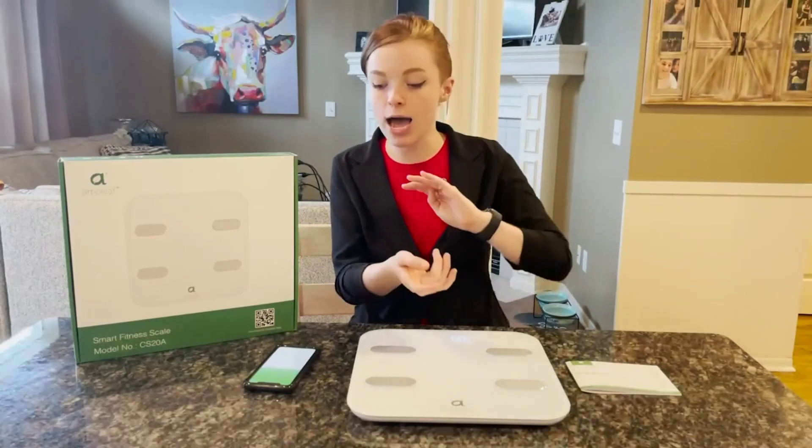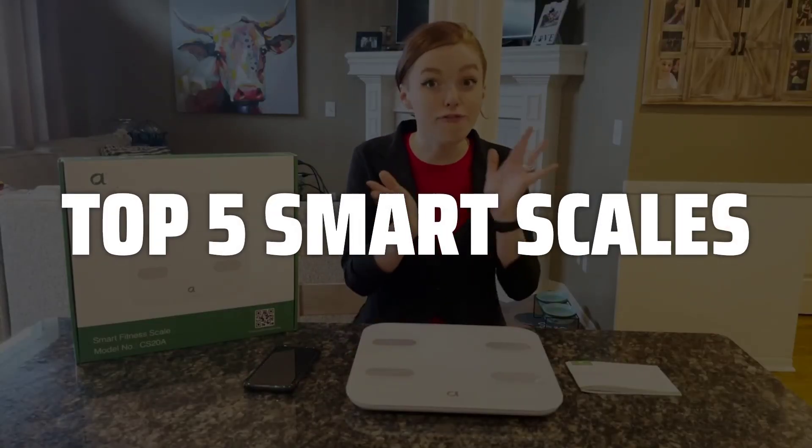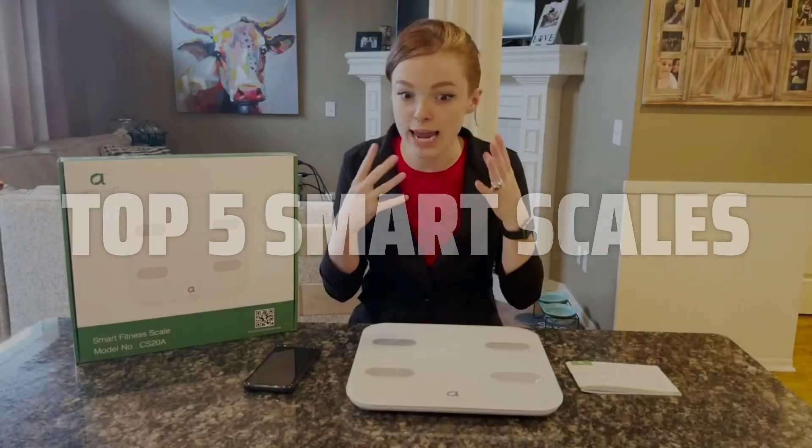To help you find the right model, we've listed the top 5 smart scales and their key features, plus the things you need to consider to help you choose the best one for you. Links to all products mentioned in the video are in the description below.